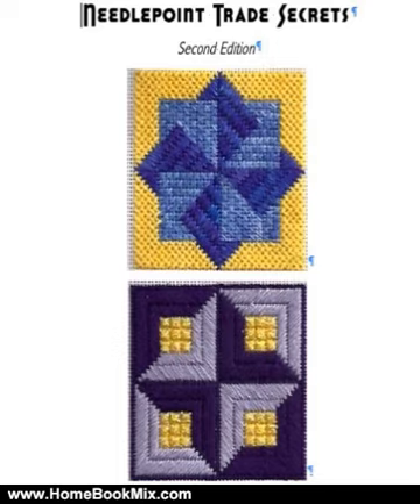Each chapter begins with a short introduction about the topic. Chapters cover threads, finishing, organization, project ideas, techniques and stitching. There are even chapters on rare subjects like traveling with Needlepoint or Needlepoint Photography.